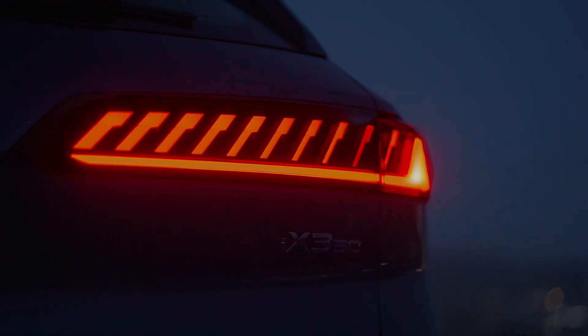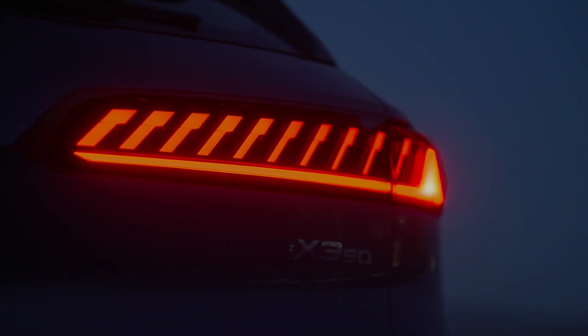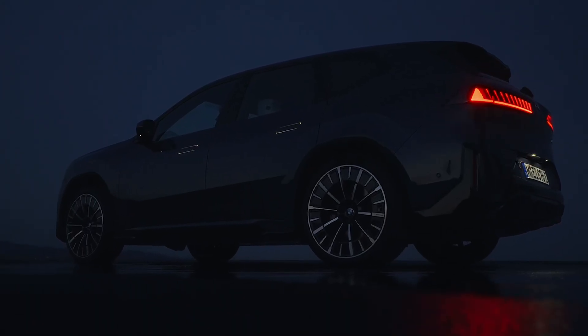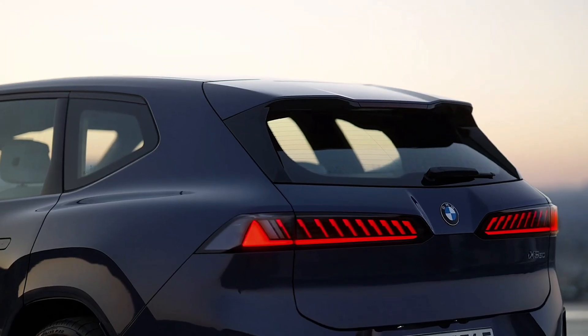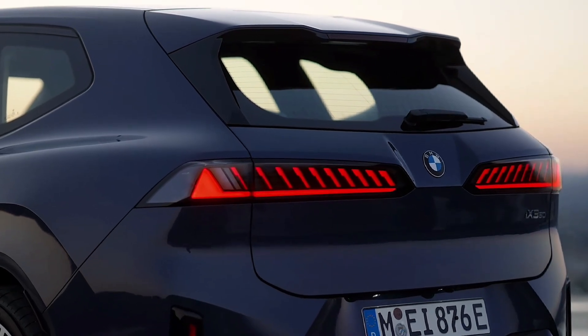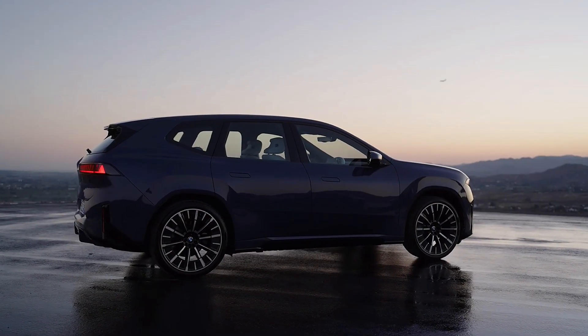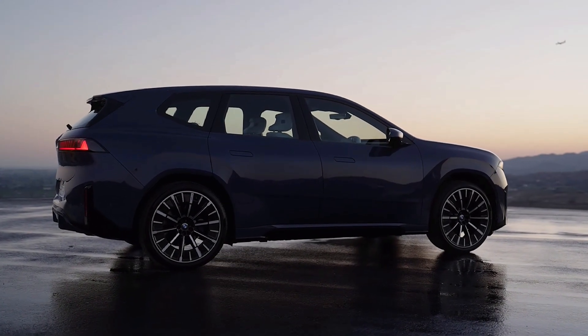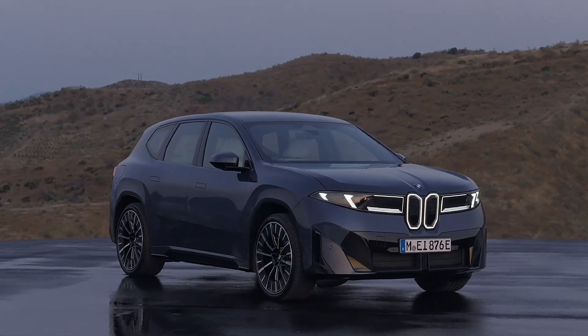The model supports bi-directional charging and features a NACS port with CCS adapter, and a sensor-based flap that opens and closes automatically. The Neuklasi iX3 is equipped with four high-performance computers called Superbrains, which are part of the vehicle's digital nervous system. Each unit controls driving dynamics, automated driving systems, infotainment, and basic functions.